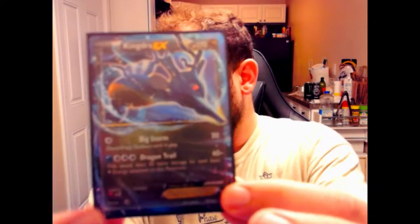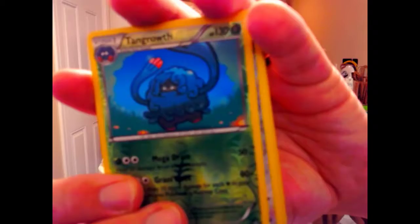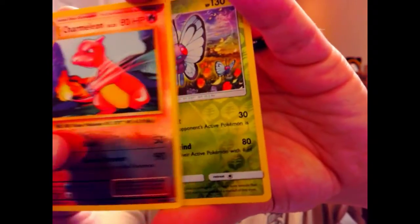So to recap, we got the giant Charizard EX, we got the Kingdra EX, and I'll sleeve up the smaller Charizard EX. As far as the reverse holos and the holo, we have the Manaphy holo on the top, the Tangrowth, the Bronzong, the Charmeleon — which is pretty cool — and the Butterfree. Not bad, pretty good pulls actually out of this, I'm pretty excited about that.